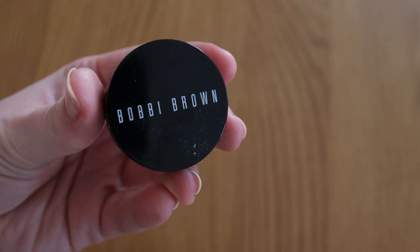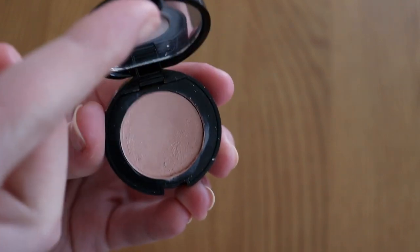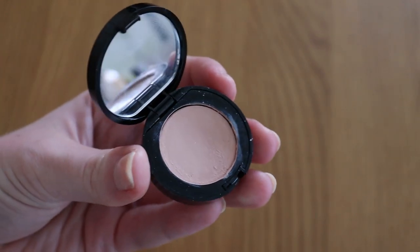Moving on to colour corrector: at the start of the year I had one. I decluttered it and replaced it with the Bobbi Brown colour corrector, and I still have one. My goal is to have one, so that category is fine. I don't feel like I need more than one colour corrector, so I'm happy for that to stay the same into next year as well.